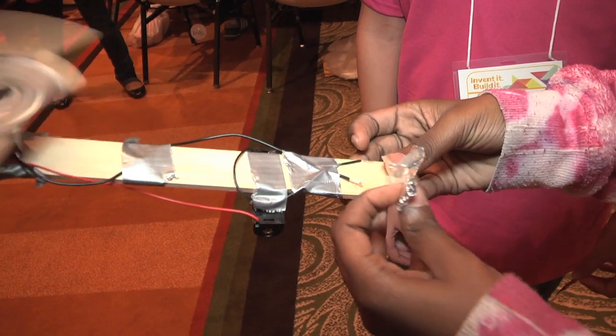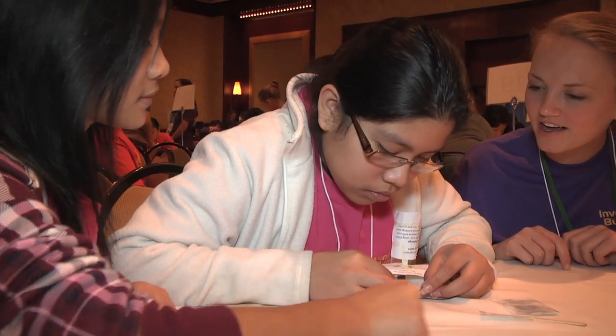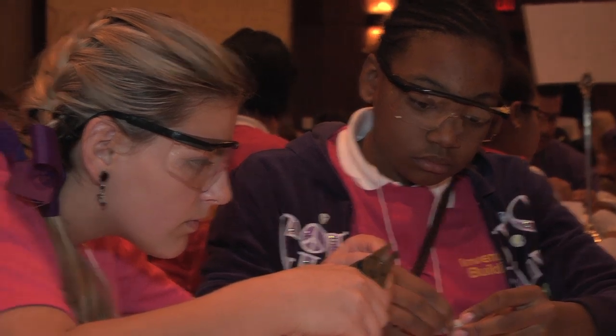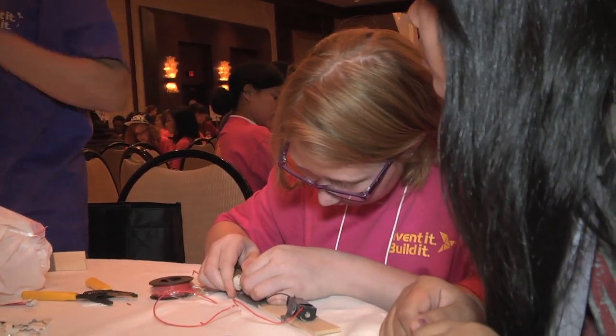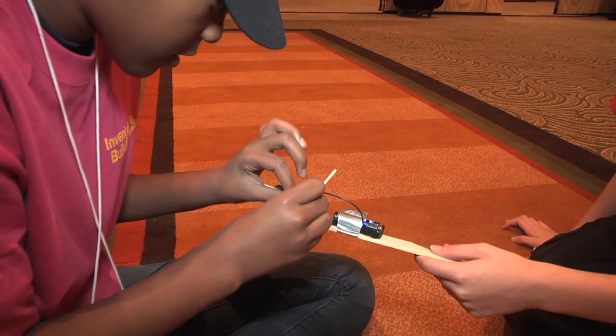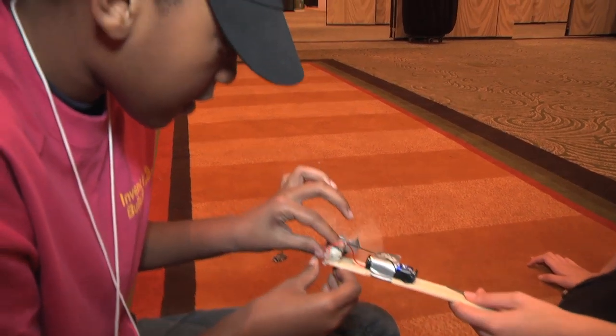One of the most exciting things I saw today was the girls when they first couldn't make their kicksticks and their electronic game boxes. They really challenged themselves to keep trying new things, keep going after it, and working together as a group. So if one girl had a really good idea, she would share it with other girls. And that teamwork and that inspiration is really what we look for in SWE in our future engineers.